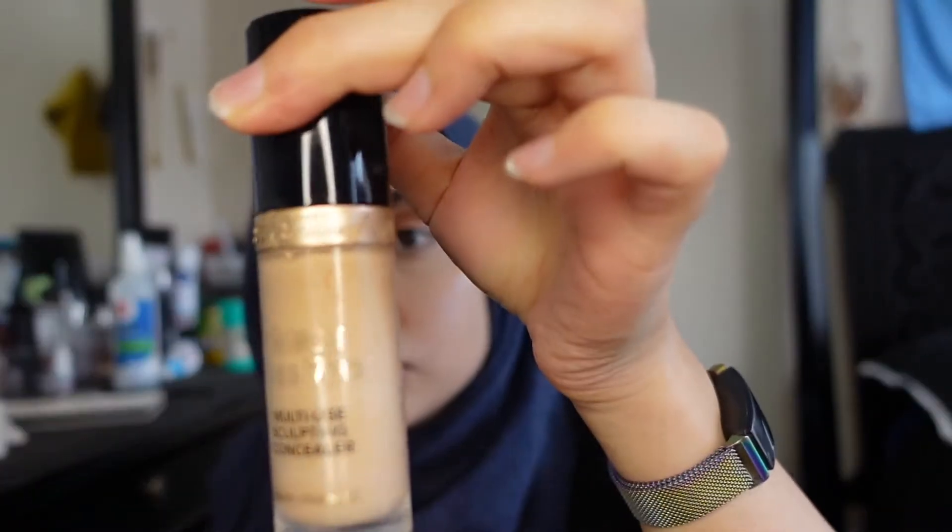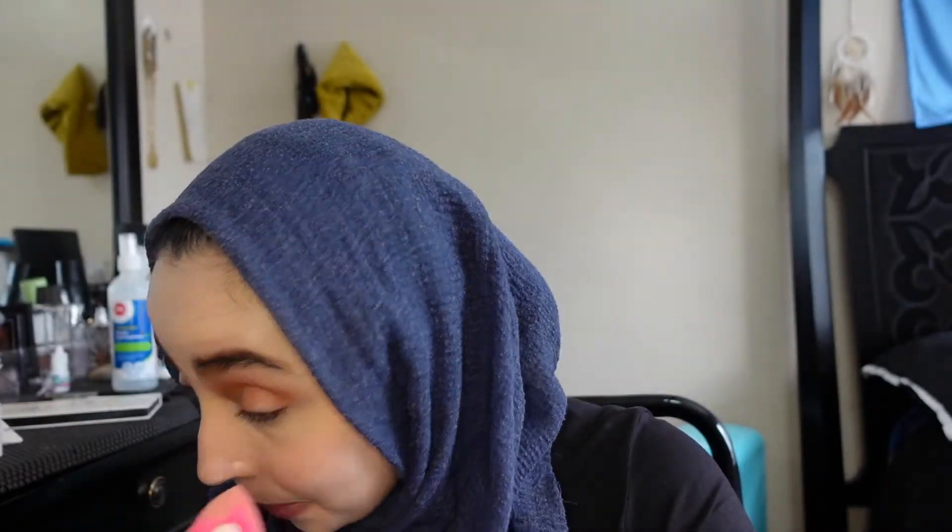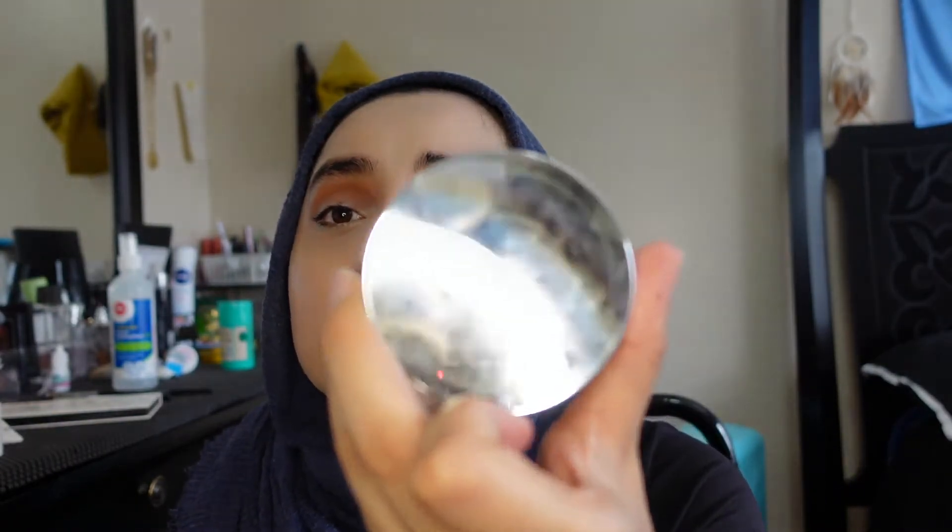For concealer I used my Too Faced Born This Way multi-sculpting concealer in the shade light beige — it doesn't look beige in the bottle but it is. It's one of my favorite concealers. Now, here's the first makeup heartbreak: it's the Becca Hydra Mist Set and Refresh Powder. Becca didn't deserve this — they had such good products and now they're going out of business. I feel like I didn't appreciate Becca enough.